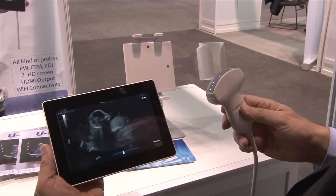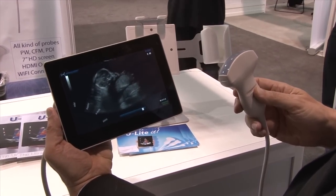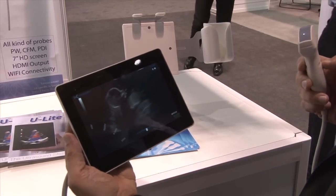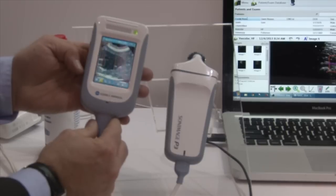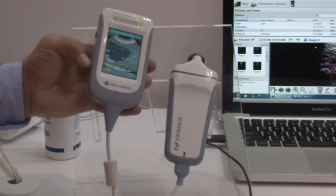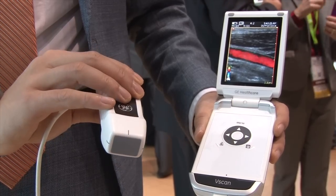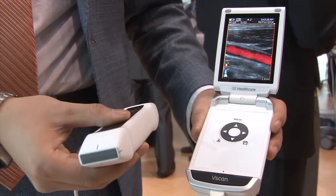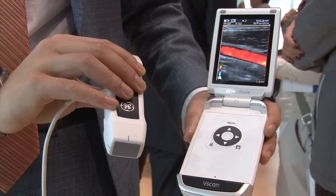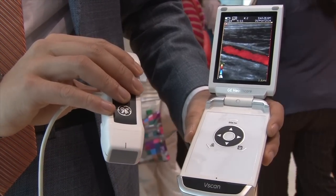There's a trend in pocket-sized ultrasound point-of-care systems that started a couple years ago when GE introduced the V-Scan system, and this year at RSNA there were a couple of vendors showing brand new pocket ultrasound. This version is from Konica Minolta — it's the Sonimage P3, a pocket ultrasound system designed for point-of-care use. GE also introduced at this RSNA a new dual-probe V-Scan, with a sector transducer for deep imaging on one side and a linear probe for surface imaging on the other.